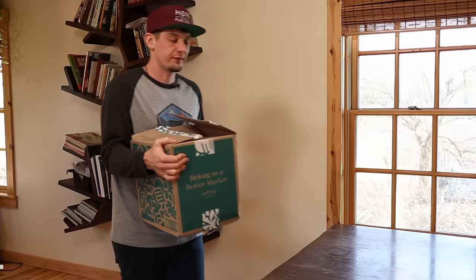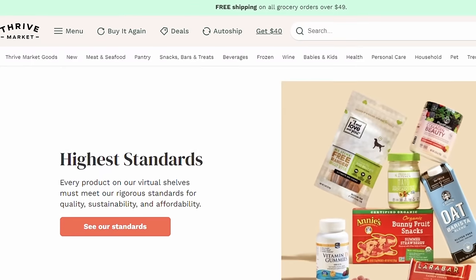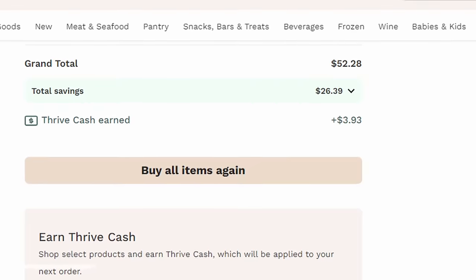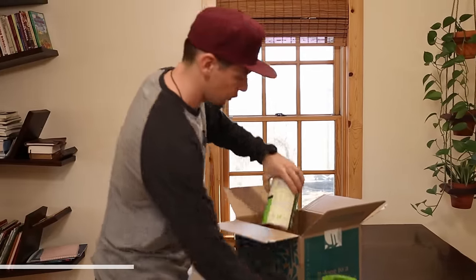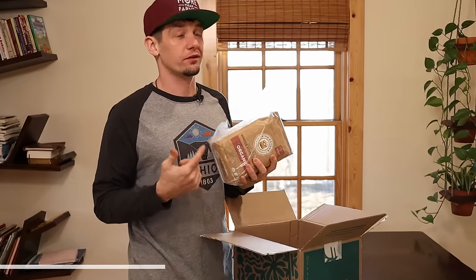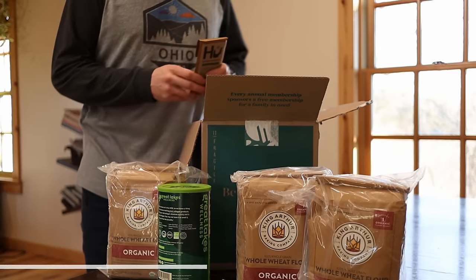We want to say thank you to Thrive Market for sponsoring this video. Maybe like us you don't live very close to a health food store, or you're following a specific diet, or you just want to save money on healthy groceries. It's an online membership-based grocery store on a mission to make healthy living easy and affordable for everyone, with guaranteed savings on every order. If you find a lower price somewhere else, they'll match it. We've been getting our collagen from Thrive because it's cheaper than where we were getting it before.